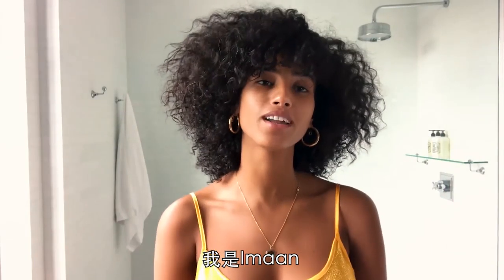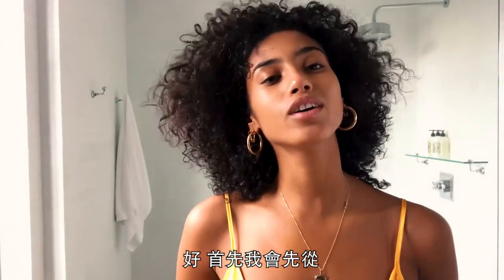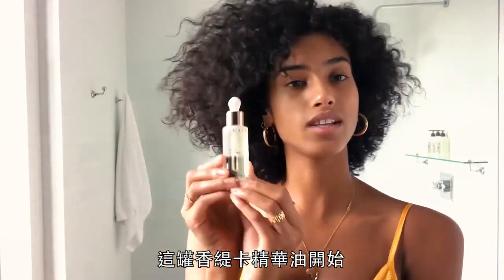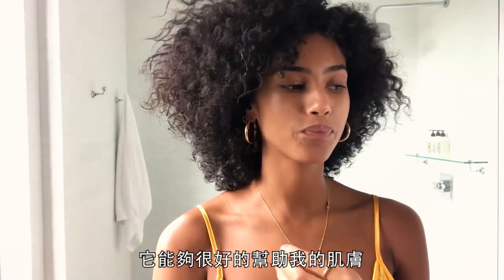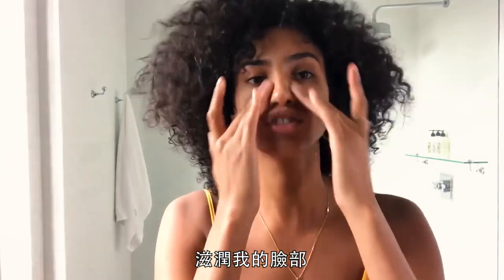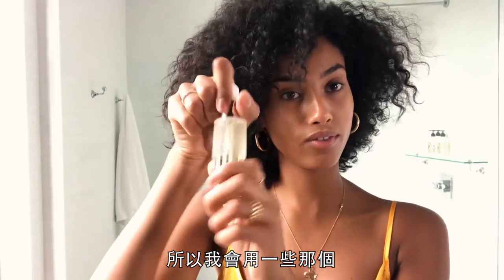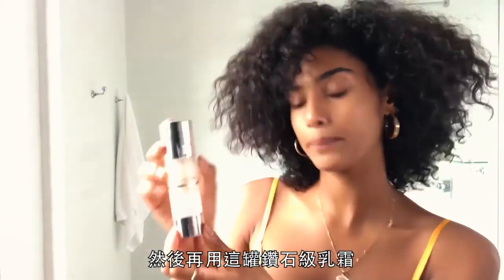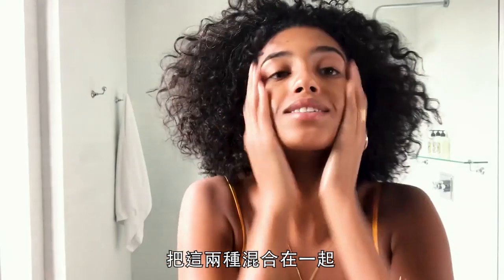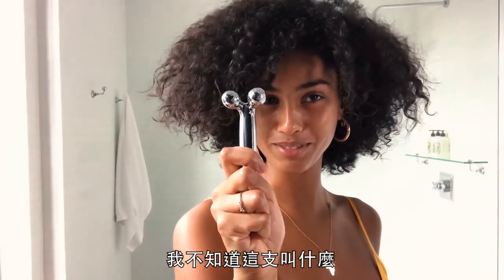Hi everybody, my name is Iman and I'm gonna show you my beauty secrets today. First I'm gonna start with this beautiful Chanticle oil — it's rose oil and it really helps hydrate my face and it smells really good. I'm gonna use a little bit of that, then mix it with this bio lifting cream and just put it everywhere.